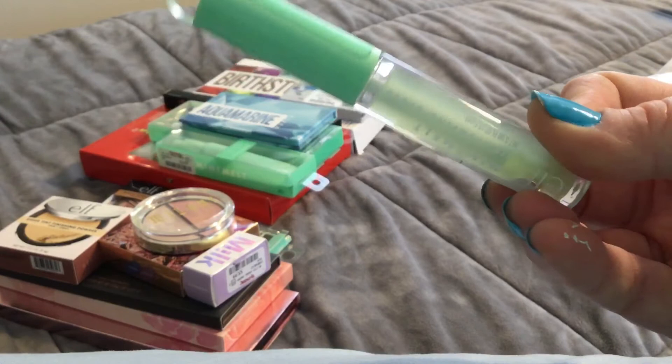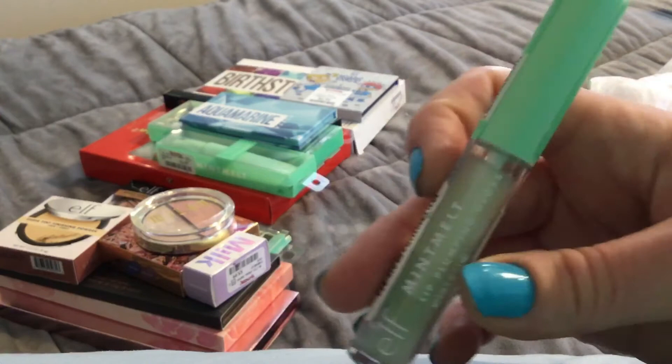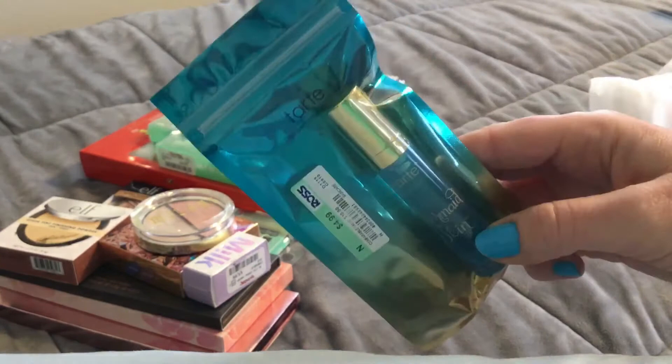They have all the Mint Melt glosses — I picked this one up in a clear color, and there were several other colors as well. Apparently it has a lip plumping effect, and since it's mint I'm hoping it's the minty plumping and not the cinnamon plumping, if you know what I mean.